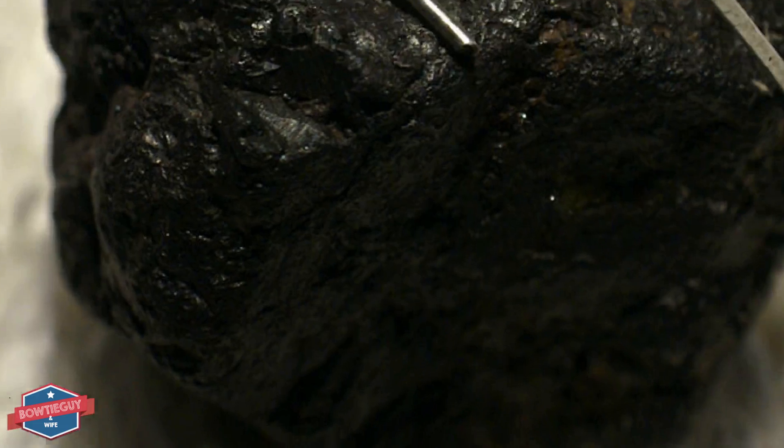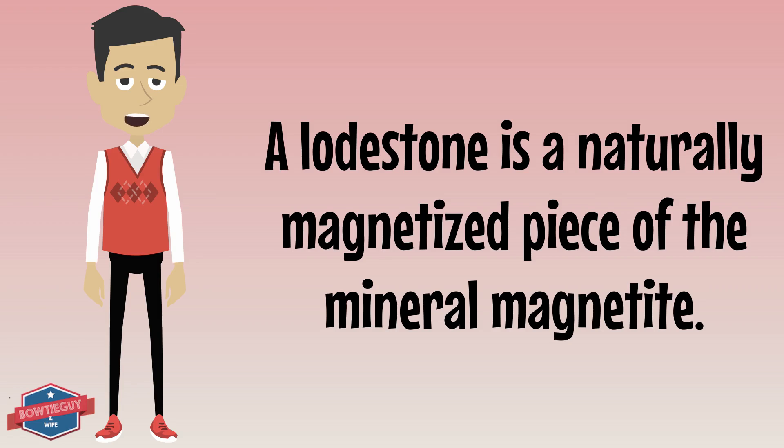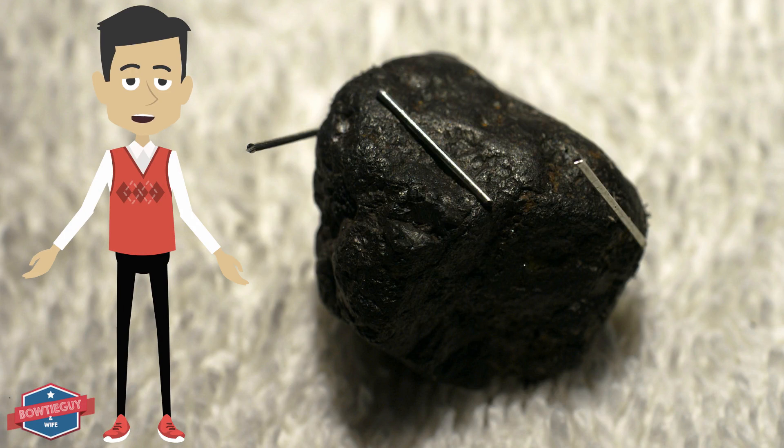What is lodestone? A lodestone is a naturally magnetized piece of the mineral magnetite. It is naturally found in the earth and comes in many different sizes and shapes.